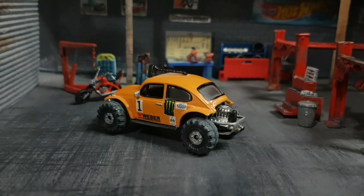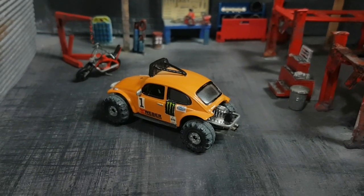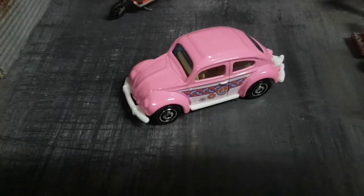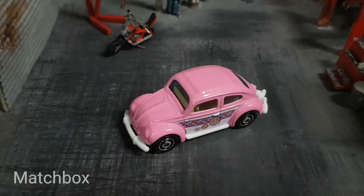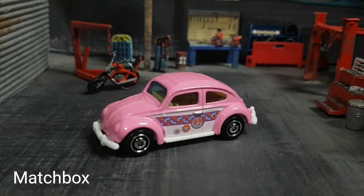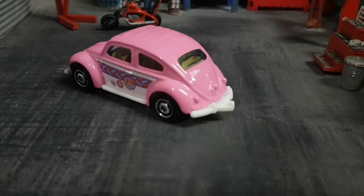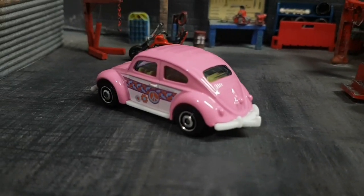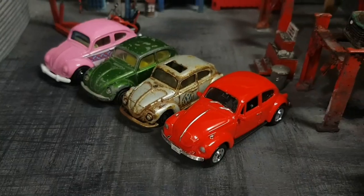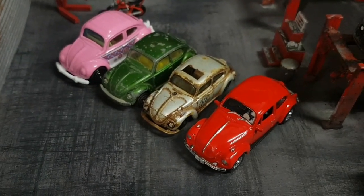I've trimmed the fenders, I've removed the engine cover, and I've created this cradle at the back, and inside it there's an engine of course. If you'd ask me what is my most favorite Beetle from all the models I've showed you today, I think this one is the best because of the shape, which I prefer over the rest. Now let's go back and take a look at all the different models I've showed you today — each one of these brands has its own design for this Beetle.